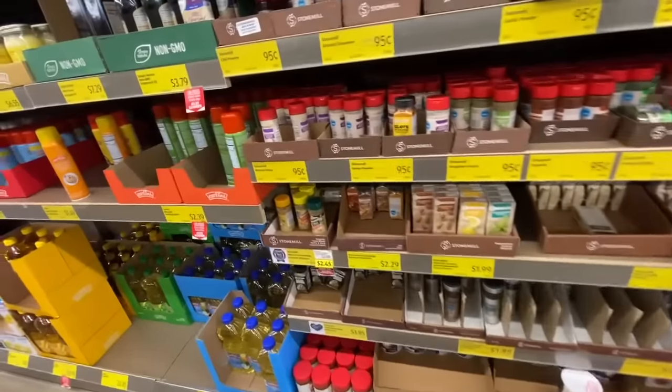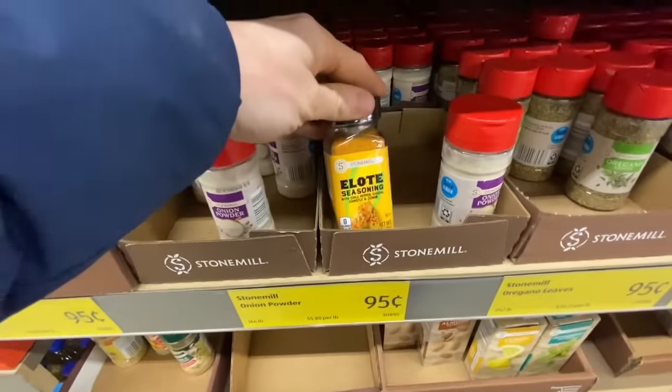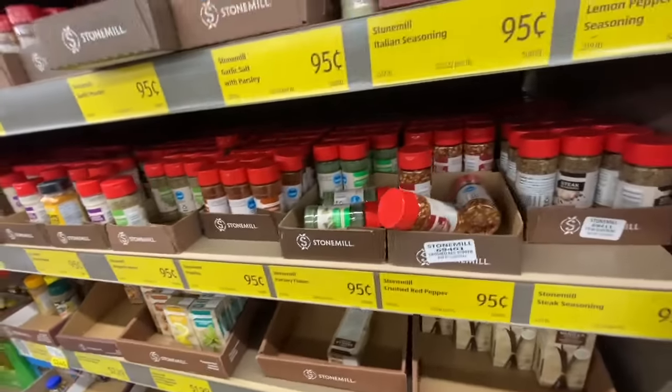One of my favorite things about Aldi's is their spices. For example, their bagel seasoning is the exact same bagel seasoning you'll find at Trader Joe's, but it's like a fourth of the cost. All of their seasonings are actually made in the McCormick factories — the exact same recipes as McCormick seasonings — but at a fraction of the cost of the name brand at a traditional grocery store.